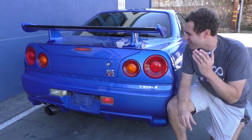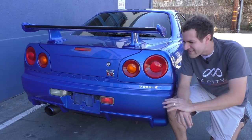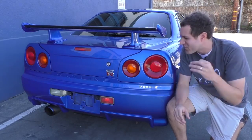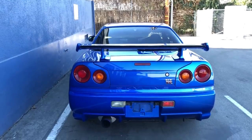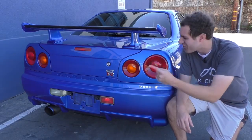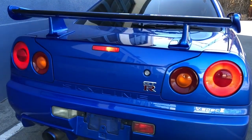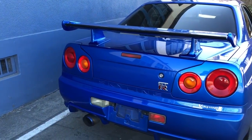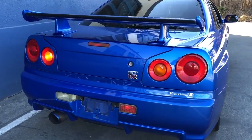Starting back here with the taillights — these are some of the most famous taillights in all of performance cars. If you're a car enthusiast, you know this taillight pattern. One unusual thing: when you press the brakes, only the outer red circles light up, not all four like I always thought. All four circles do light up as taillights when you turn on the headlights. The little orange circle in the inner ring is the turn signal, which lights up with the turn signals or hazard lights.